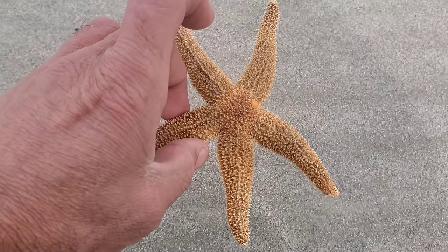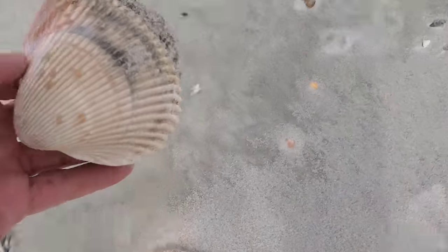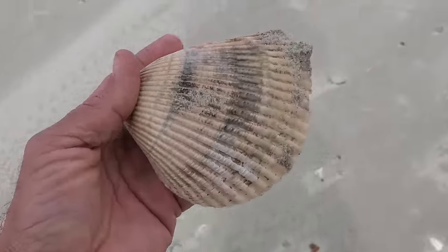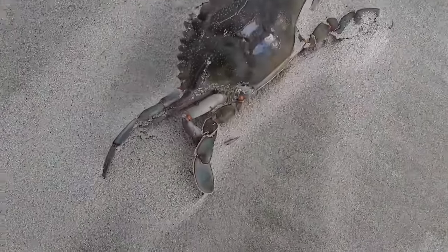It looks stiff. Anything that is alive I usually leave there or put back in the water. I let nature do its work.